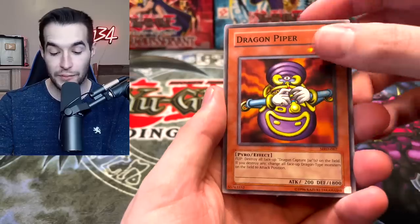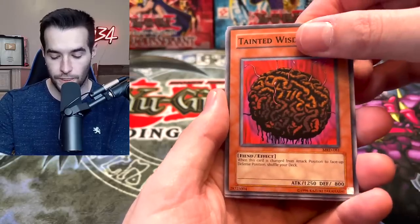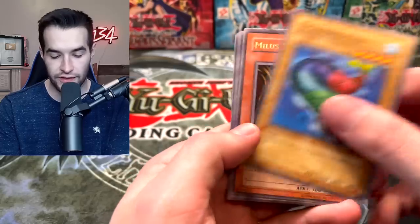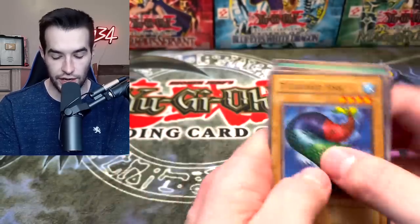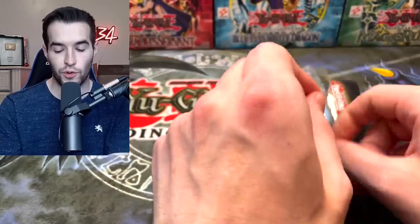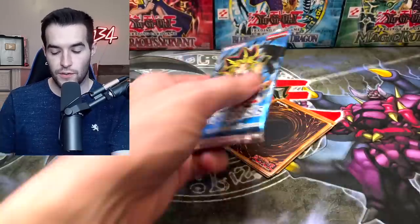Dragon Piper. Now Metal Raiders — we haven't opened a lot of this. Tainted Wisdom. Seven Colored Fish — how many colors are on that fish? Just ask John of House of Champs! Let's go another random pack — let's try not to spoil the excitement. We've got Super Heavy Samurai Braid Raptor, Gradle, Side Frame Driver, and TG Wonder Magician — actually decent.